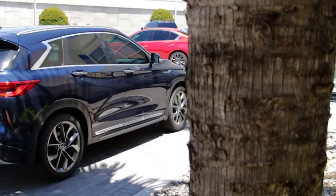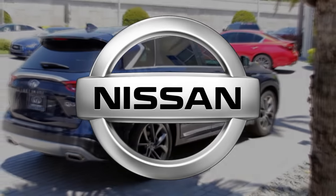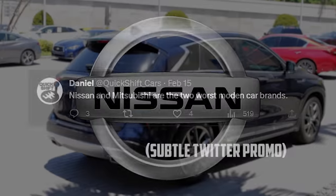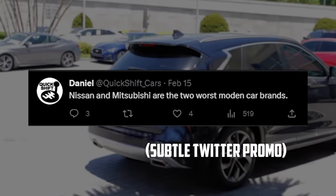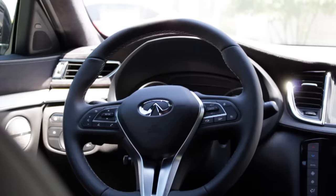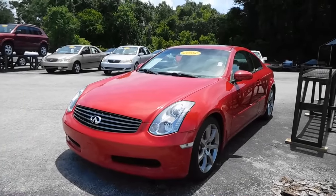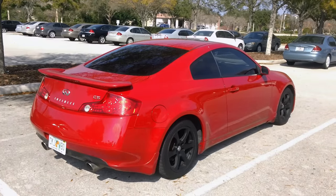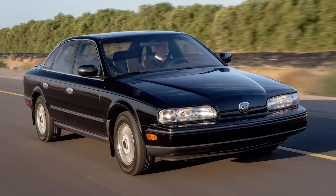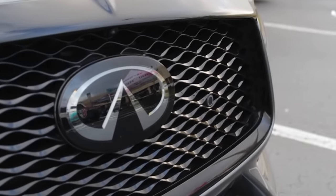When you think of Infiniti, you probably imagine boring luxury cars. Maybe you know the brand is owned by Nissan and that their reputation is stained by transmission defects. Either way, it's not a carmaker that catches the attention of enthusiasts these days. But maybe it should be. The company made some fantastic driver's cars not too long ago — things like the Z-based G35 and the V8-powered Q45. Infiniti still makes a sporty coupe, and used examples can be found for less than $20,000.